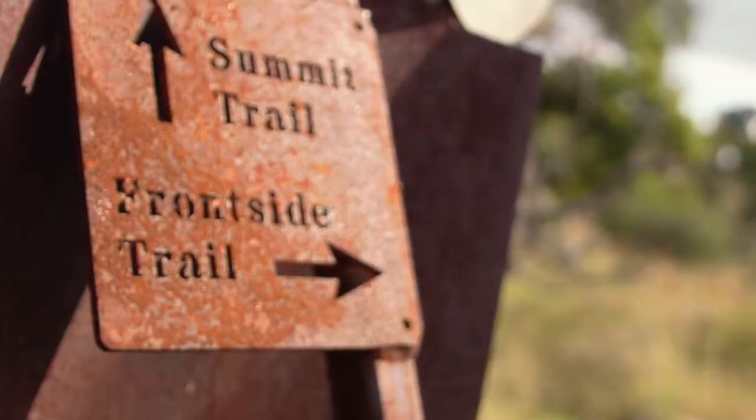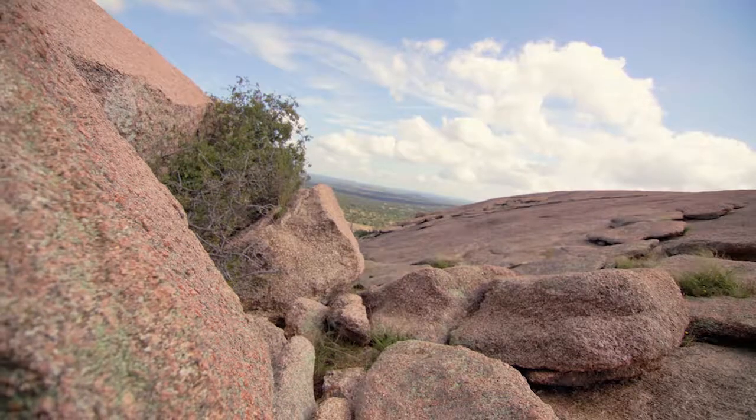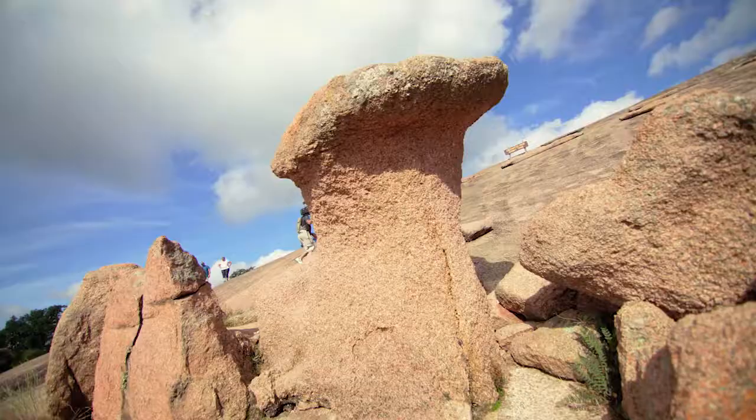With nearly 11 miles of trails, some say hiking the rock is roughly equivalent to climbing the stairs in a 30 to 40 story building. But all that work definitely pays off through the endless beauty you'll find around every corner.